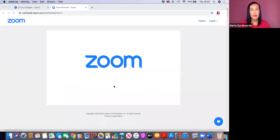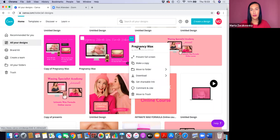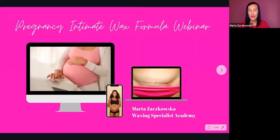I'm going to share my screen with you. Let's see if we can get to my presentation. You should be able to see the presentation now. So the webinar today is called Pregnancy Intimate Wax Formula and is sponsored by Lycon Wax. Let's start from the beginning.